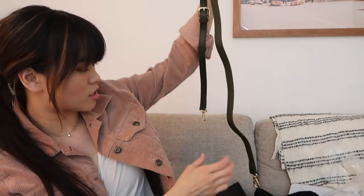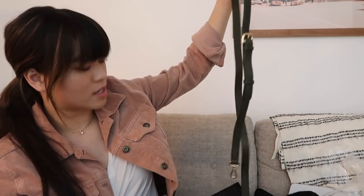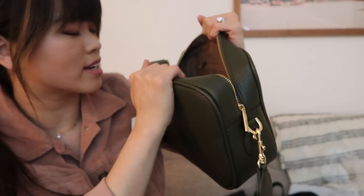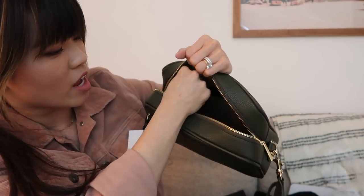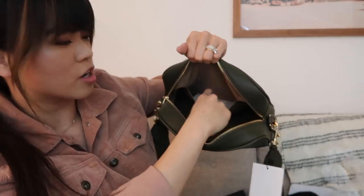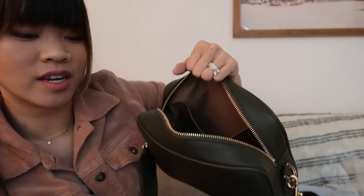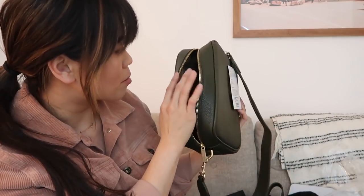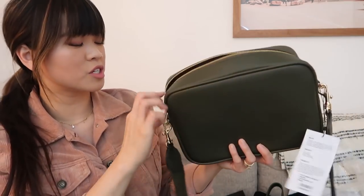And then you also have an adjustable crossbody strap as well. The crossbody strap is the exact same hardware — it's adjustable and it's the exact same color. The inside is lined with a tan lining. It has a big zipper pocket. And then on the other side, it has one large, just kind of flat pocket that doesn't have a zipper, but it's really spacious on the inside. And I'm probably going to move all of my stuff over to it.